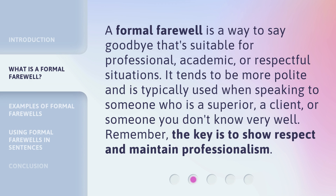A formal farewell is a way to say goodbye that's suitable for professional, academic, or respectful situations. It tends to be more polite and is typically used when speaking to someone who is a superior, a client, or someone you don't know very well. Remember, the key is to show respect and maintain professionalism.